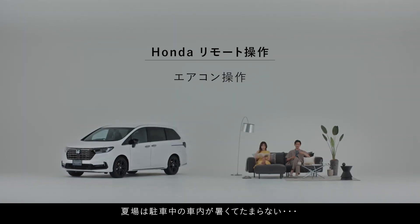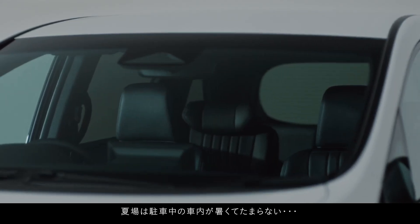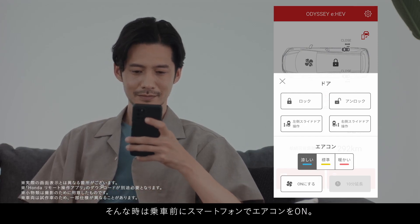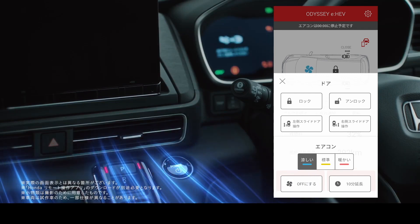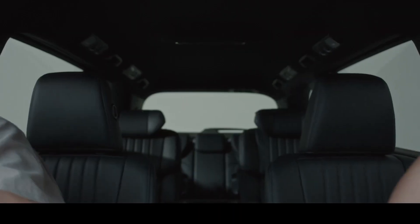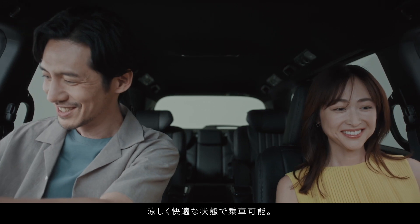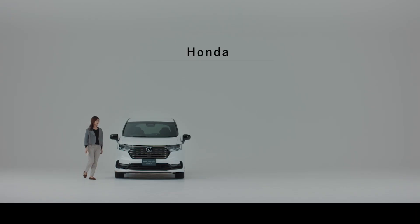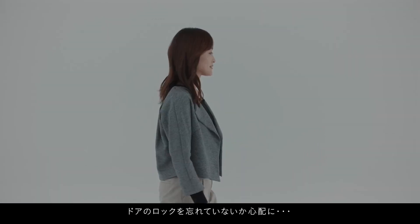Unmatched comfort and intelligent connectivity — Odyssey's equipment and interior space. Honda Connect: step into the future of automotive technology with Honda Connect, the new generation connected technology. Seamlessly operate your car's air conditioner, track its location, and even connect your smartphone or game console to in-car Wi-Fi. Experience the convenience of staying connected with your vehicle, enhancing your driving experience with smart features that bring comfort to your fingertips.